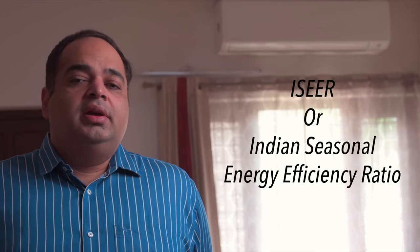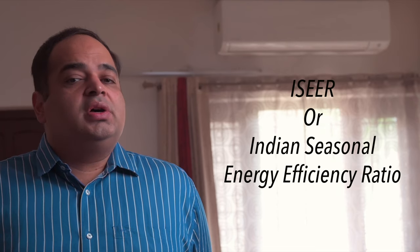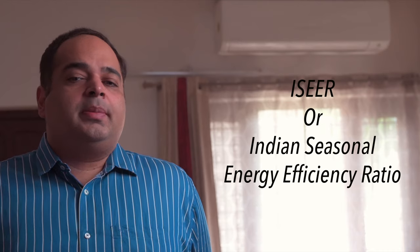Nowadays the energy efficiency of an air conditioner is measured by the ISEER rating. Try and look for an ISEER rating of 4.5 and above. Anything above 5 is outstanding and will provide you the maximum efficiency in your chosen capacity. Also look at the maximum power consumption of the AC, as this can be an easy way to see if a small petrol generator will be able to run the AC.